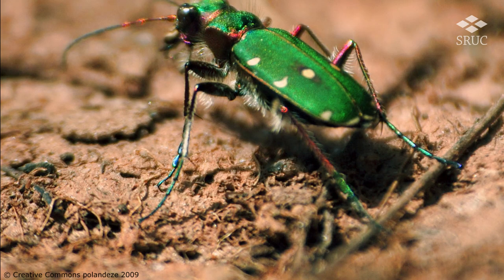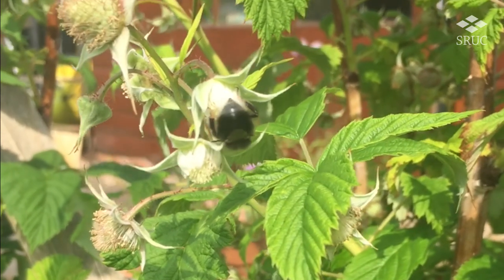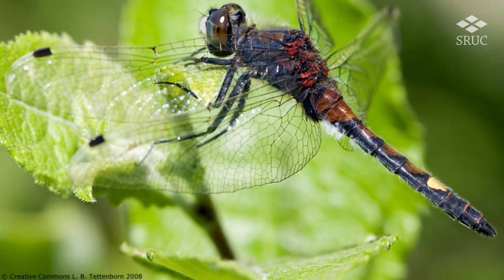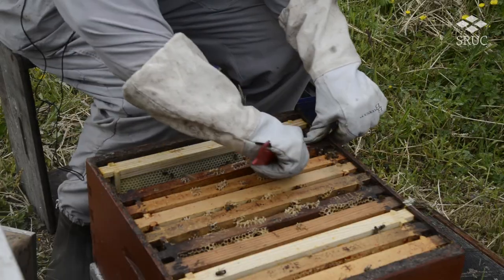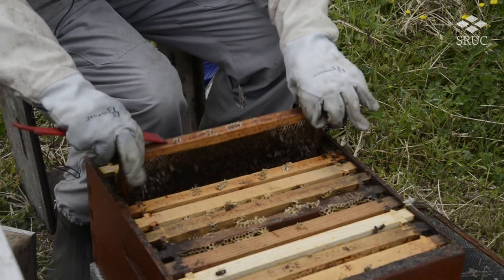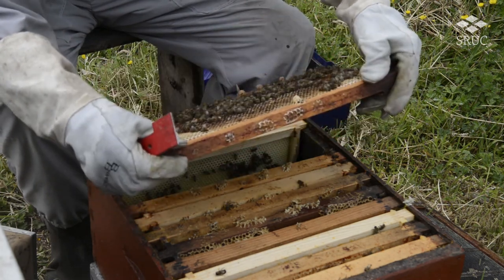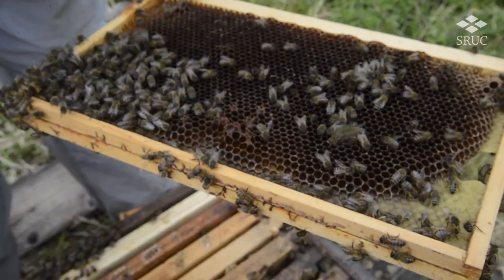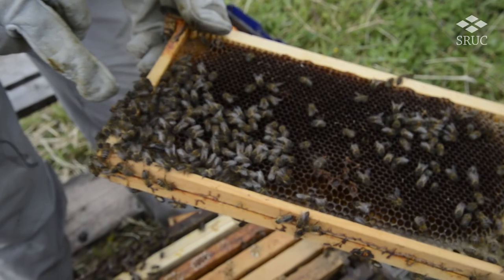Insects include many creatures we commonly enjoy seeing, such as ladybirds, bumblebees and dragonflies. With many species of insects yet to be identified, nobody knows how many species of insects there actually are. Conservative estimates suggest about 2 million, while a recent study using DNA techniques indicates it might be closer to 40 million.